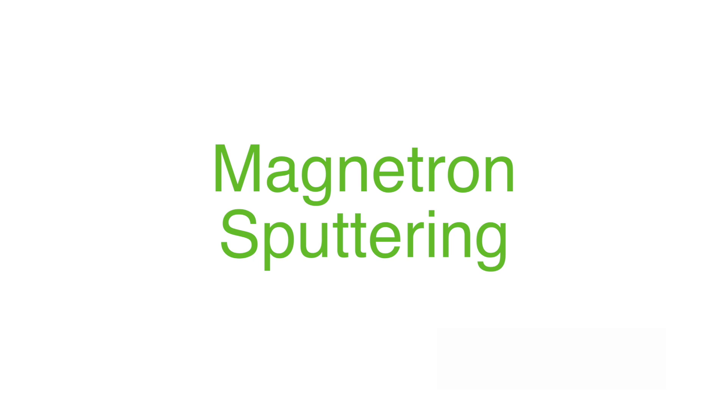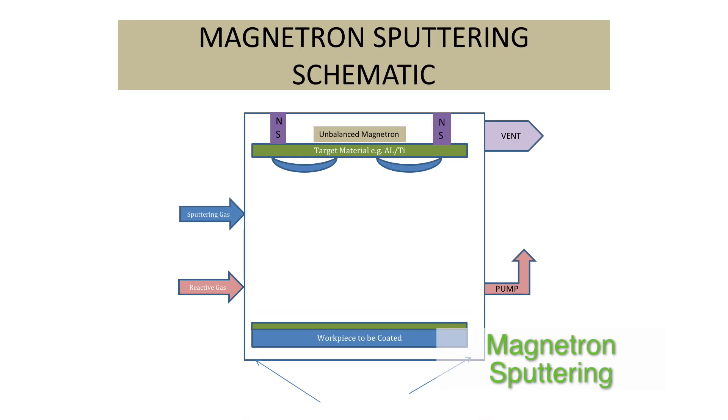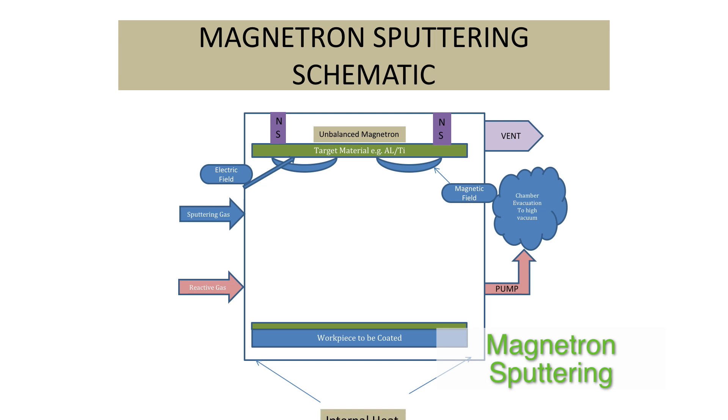PVD is the abbreviation of Physical Vapour Deposition. It is a process carried out in high vacuum at temperatures between 150 and 500 degrees centigrade. In the reactive sputtering process, the parts in the vacuum chamber for coating are first heated. They are then ion etched by bombardment with argon-ions, which renders the metal surface pure and clean, free from any atomic contamination — an essential condition for coating adhesion.